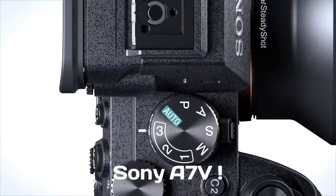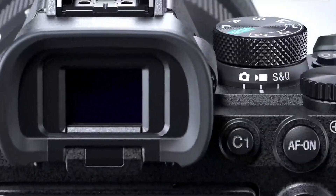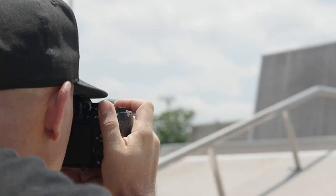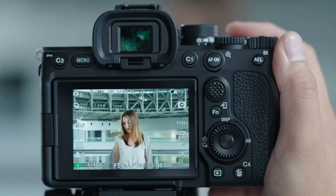The Sony A75 is finally here, and it's shaking up the mirrorless world with serious upgrades. From improved autofocus to next-gen image processing, this camera is built for creators who demand more. But does it truly live up to the hype, or is it just a polished version of the A74?